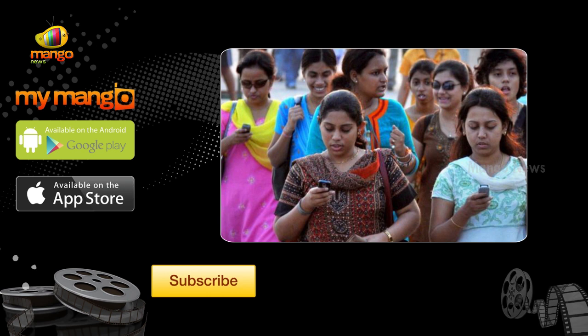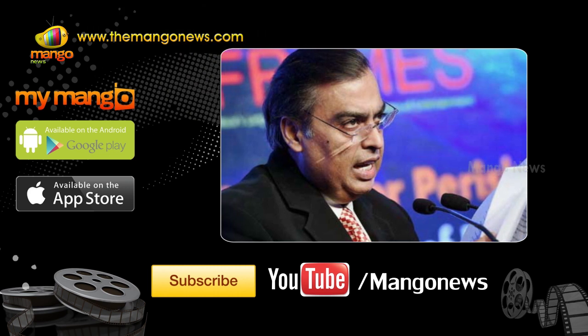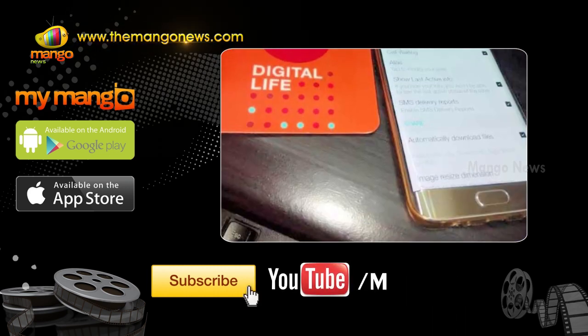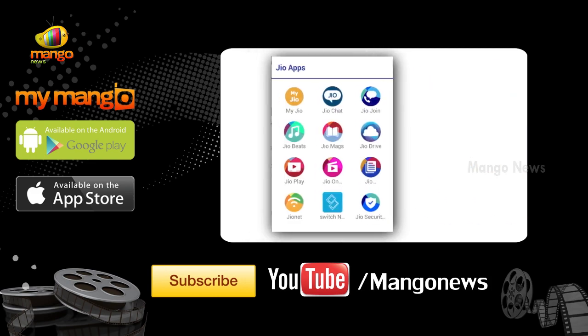Unless you've been living under a rock, you've heard by now about Reliance Jio and are willing to know if getting on the network is worth it. Reliance is giving away free SIM cards to everyone with unlimited free usage of the network until December 31st, and unlimited use of Jio's different services which include news and music.